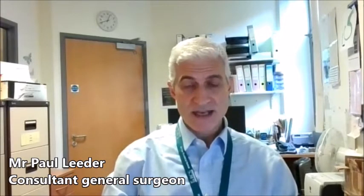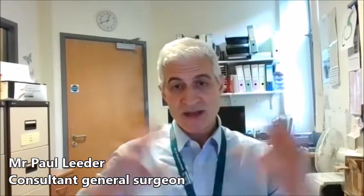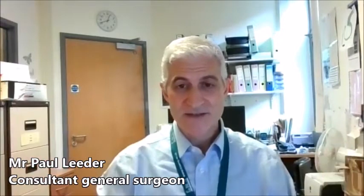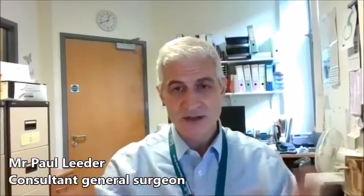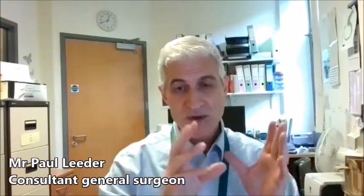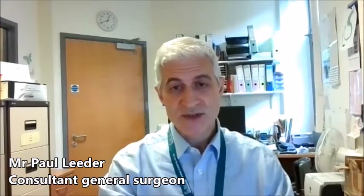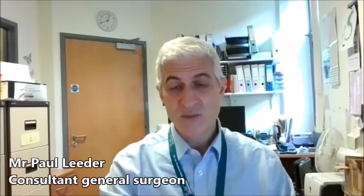We use keyhole surgery, so we put a camera in and we've got a big 4K screen, a bit like the ones you watch Netflix on, and we've got a really excellent view of the whole of the inside of the abdomen. So we can look at all the other organs, make sure everything else looks okay, and we concentrate, take the gallbladder out, and we seal off any other little tubes to avoid any leakage of problems like bile or blood.